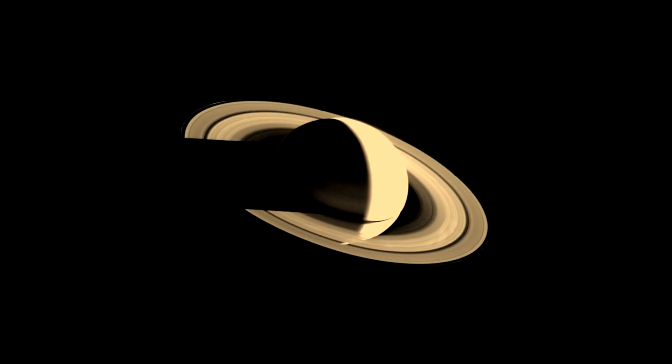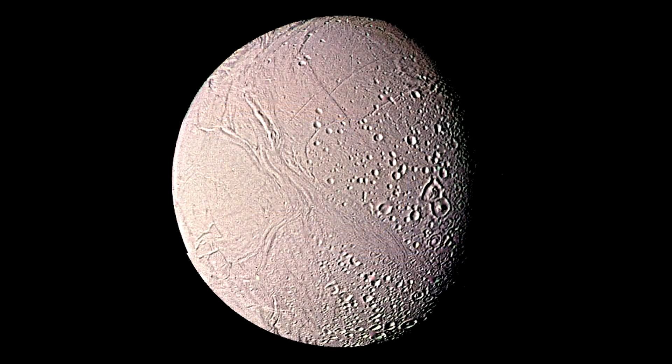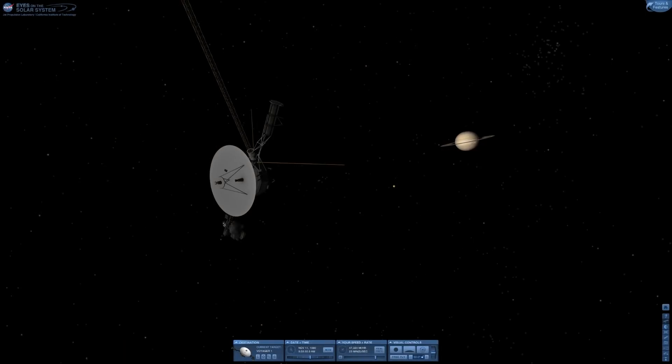And thanks to NASA, ESA, and various other space agencies, we've basically sent space probes to every major body in the solar system, and we've managed to get close-up views of everything.